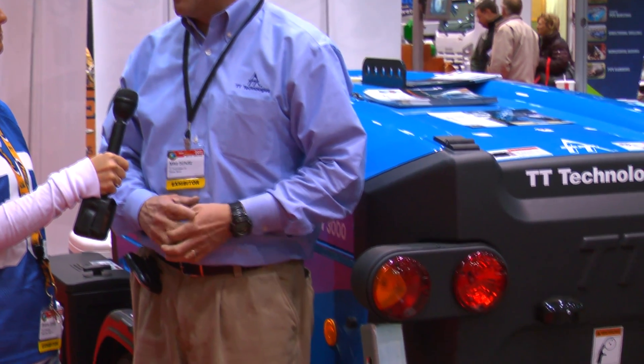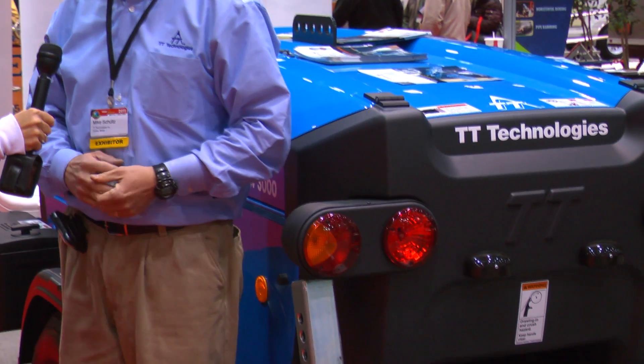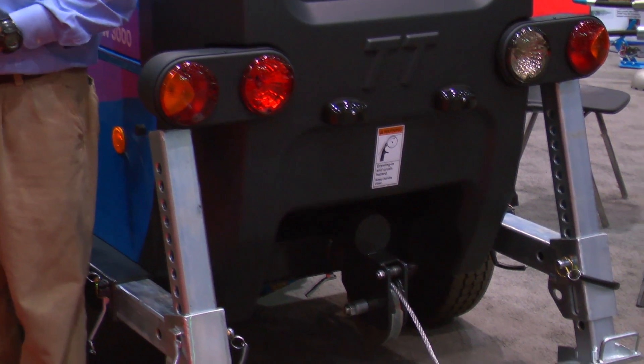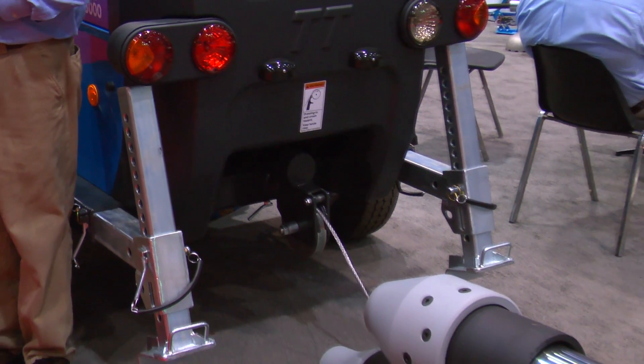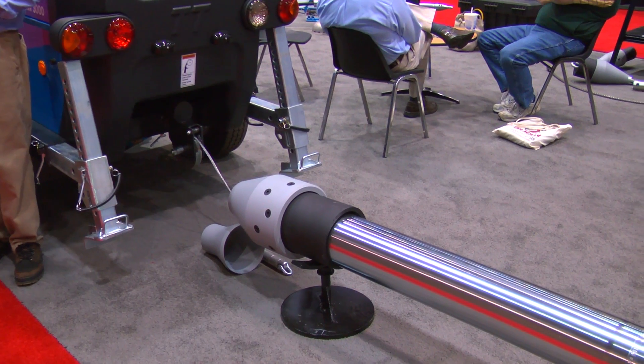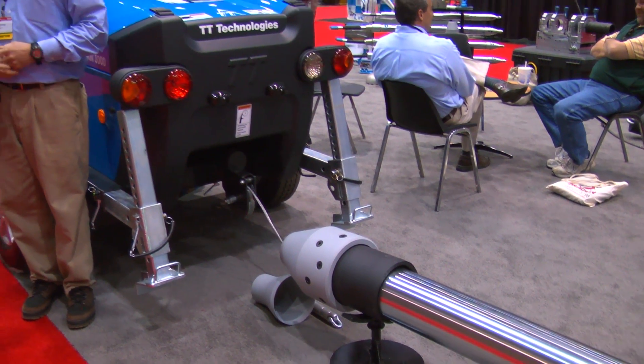This is our new 3.3 ton lining winch, primarily built for the lining industry to pull in liners. It can be used for pipe bursting, electrical conduit — anything — but it's a smaller version. It's easy to maneuver, lightweight, and it's kind of opened up a market with all the lining demand.